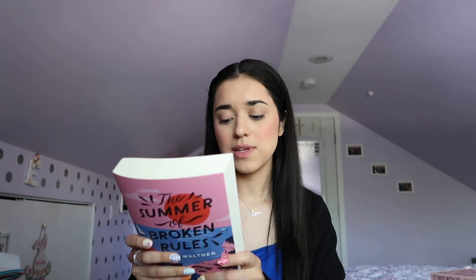The first book I read in January was 'The Summer of Broken Rules' by KL Walther. It was a really cute, easy read — it takes place in a vineyard and revolves around a wedding. I rated it a 4.7 out of 5. All the books I've read are romance books, so if you don't like that genre you may not enjoy them.